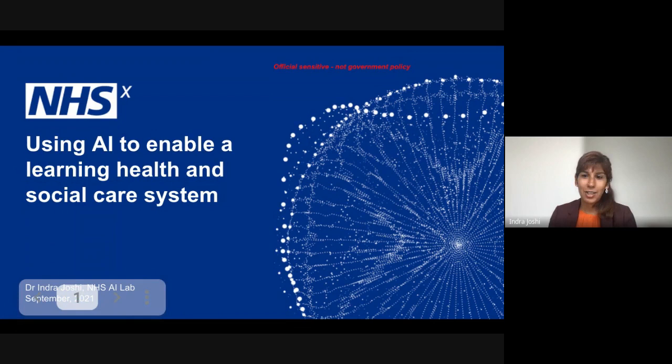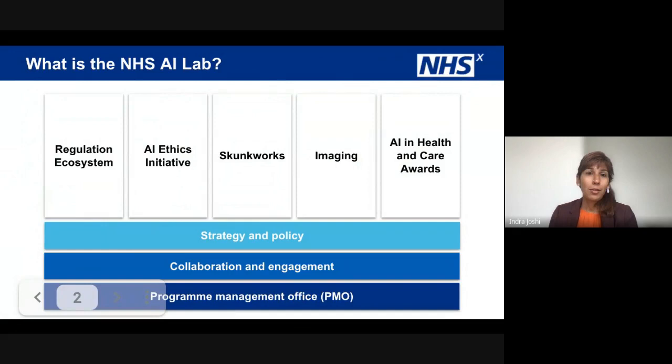Hello, I'm Indra, the director of the NHS AI Lab. Today I'm going to give a very short overview of our national AI in health and care strategy and a short overview of the NHS AI Lab.